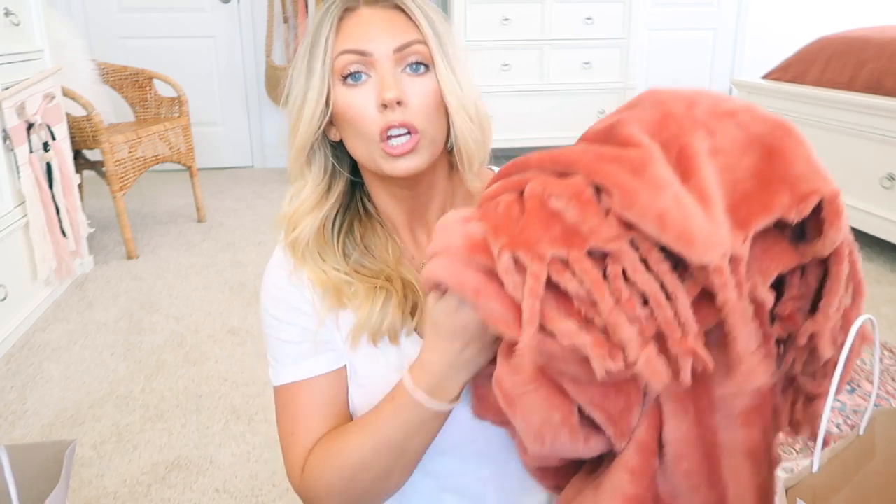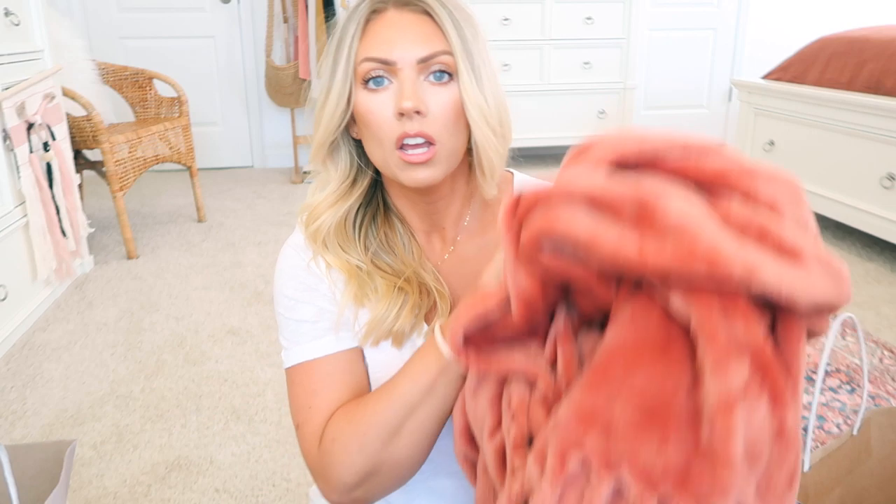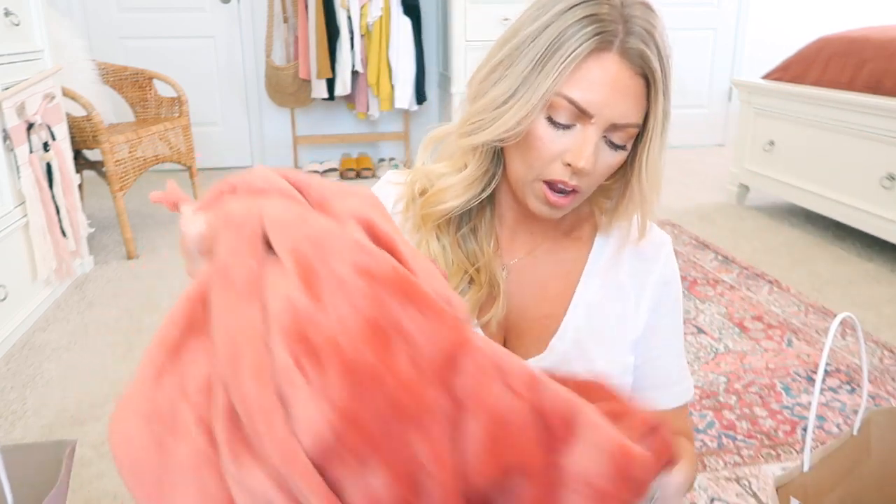These blankets I had been eyeing online and I really just wanted to touch them and see the colors in person. You guys, these are so amazing. If you don't get anything from the Nordstrom sale, you need to get these blankets — they're just by Nordstrom. These were on sale for I think $28.90, normally $39.50. And it was so funny because we went to the little cafe inside Nordstrom — holy moly, if you're in the Raleigh area, that cafe is so good.